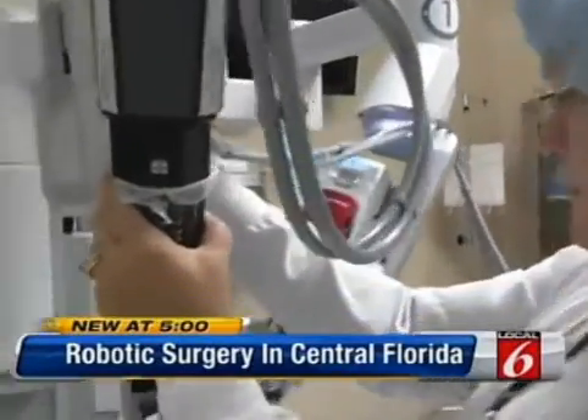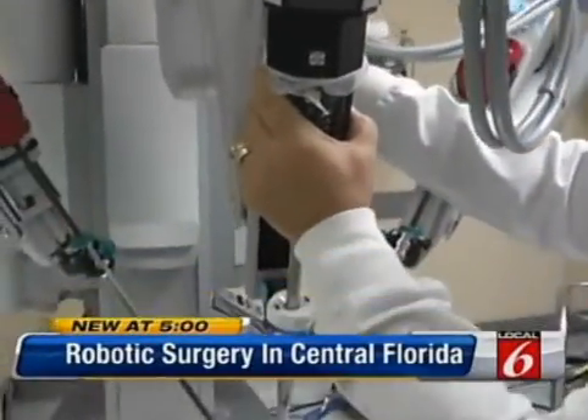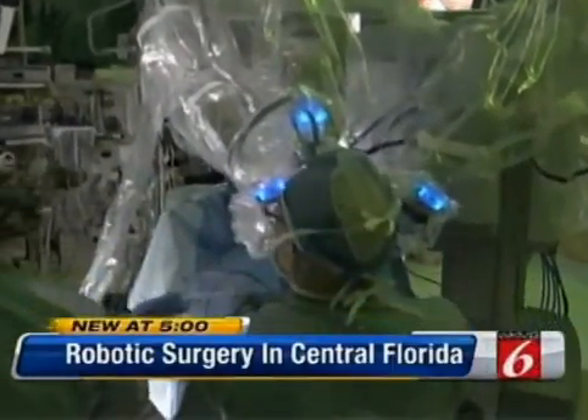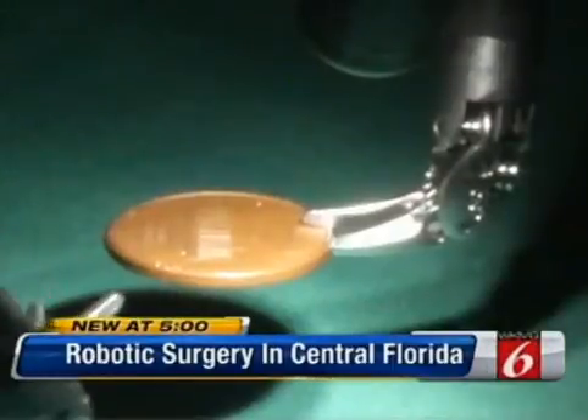Tonight, surgeons in Winter Park are offering the only head and neck robotic surgery in Central Florida. This machine can do it all — from clamping to cutting to stitching. It helps doctors remove tumors faster with much less pain for patients. Local 6's morning anchor Bridget Williams takes us to the operating room with more on how this new technology works.